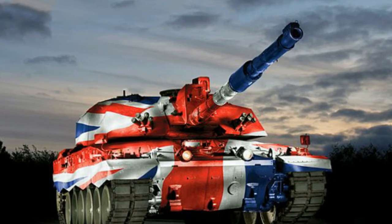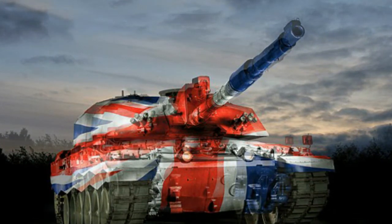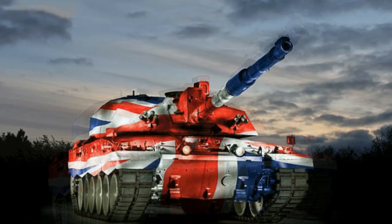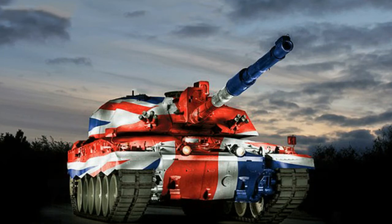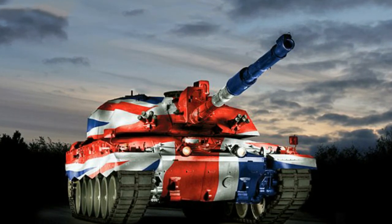The UK's Ministry of Defense chose to upgrade the Challenger 2 after deciding it would be too expensive to purchase a new battle tank. Russia recently unveiled its new T-14 Armata battle tank, giving new impetus to the need to upgrade the Challenger 2 to counter strategic threats.